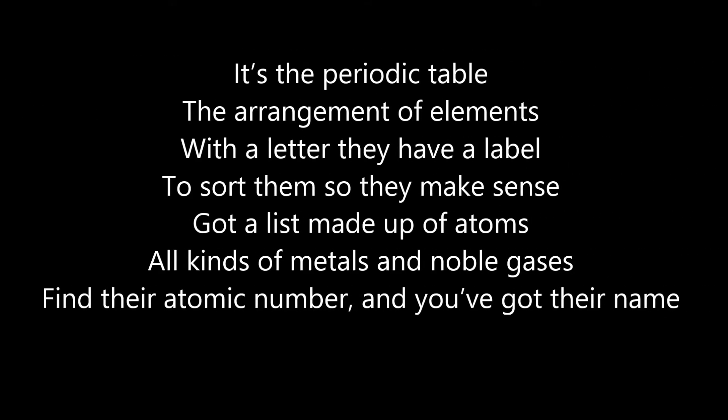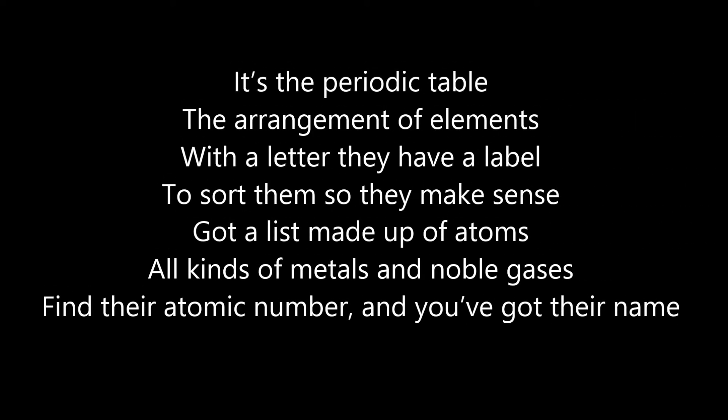It's a periodic table, the arrangement of elements. With a letter, they have a label, so we'll store them so they make sense. Got a list made up of atoms, all kinds of metals and noble gases. Find their atomic number, and you've got their names. It's a periodic table, the arrangement of elements.